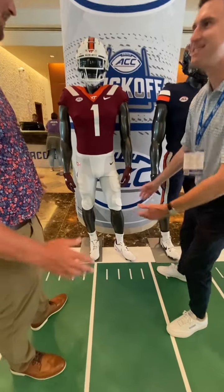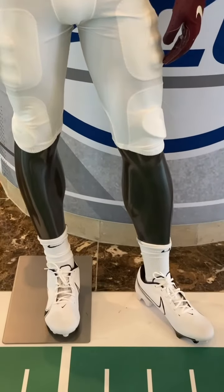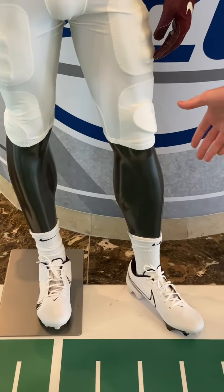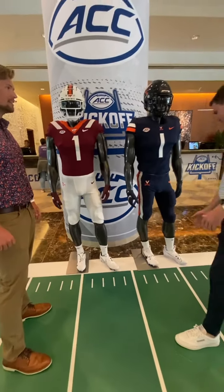He is wearing zapatos — what comment do you have on the white cleats? Do you think these are the right cleats? I would assume so, though they don't look like they fit.